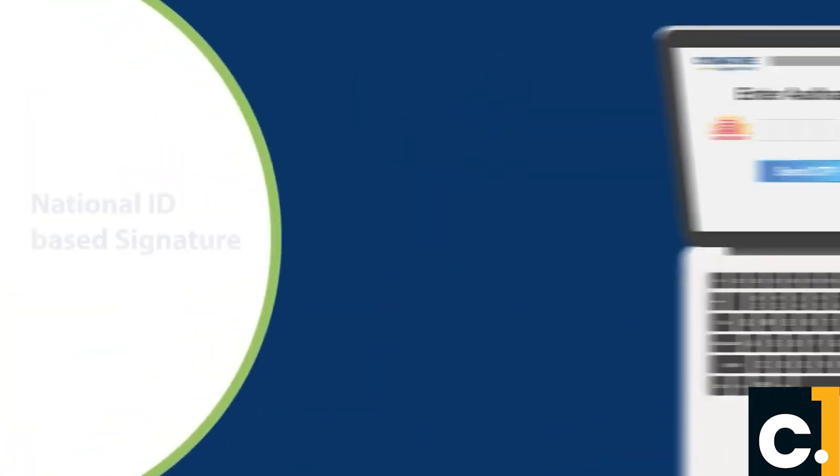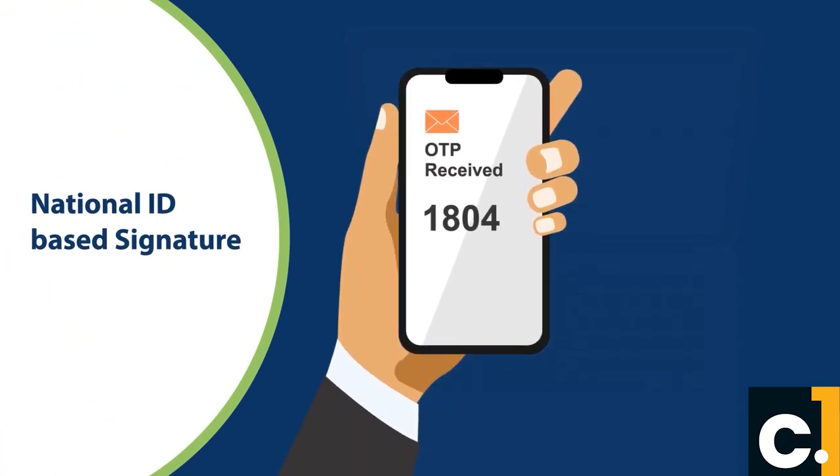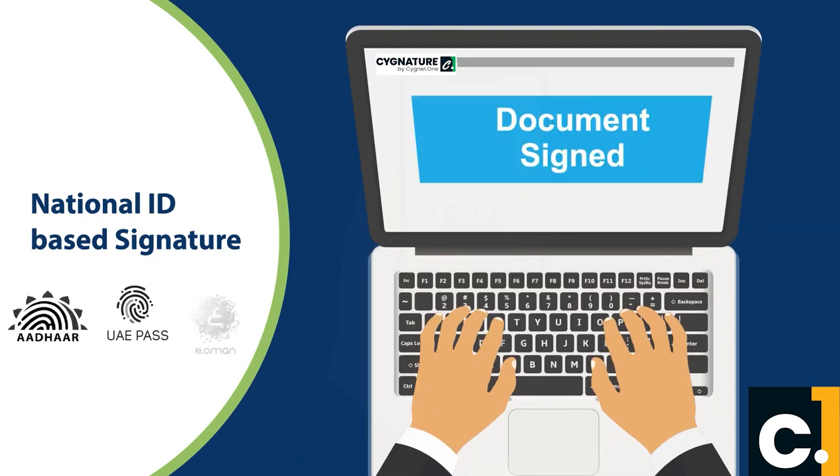Signature offers multiple types of signatures, including National ID-based signature. The signer can also sign using a government-issued individual ID like Aadhaar in India, UAE Pass in UAE, or Oman PKI.